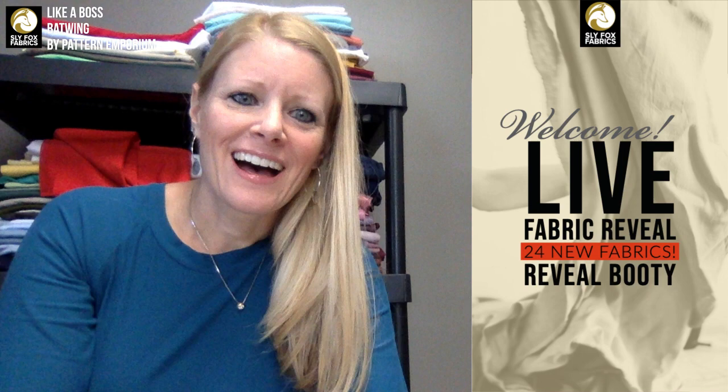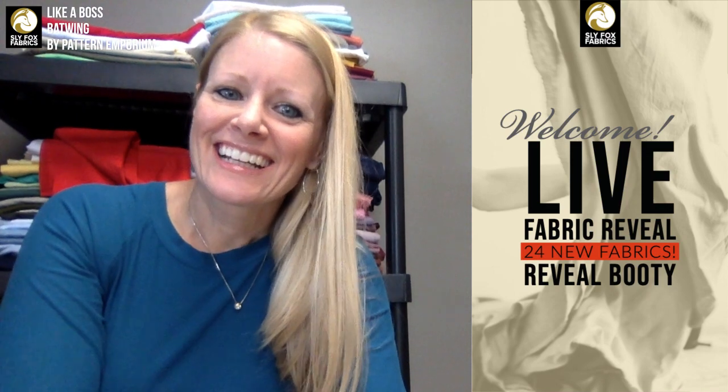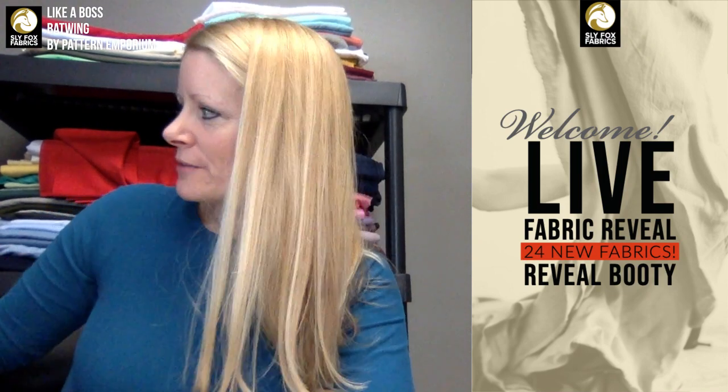Hi everyone, I'm Katie Kemper. This is our fabric reveal for today, November 14th. My computer is totally sideways and there seems to be a camera angle issue.